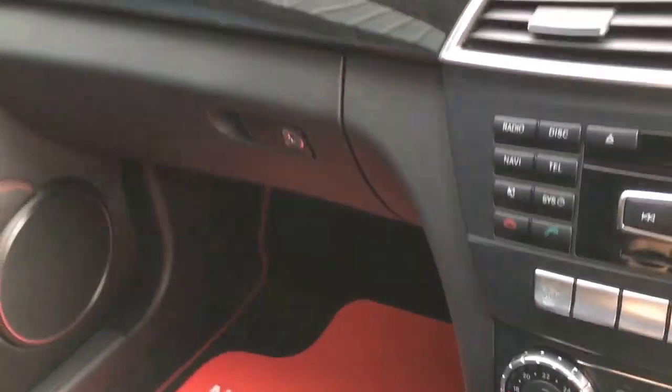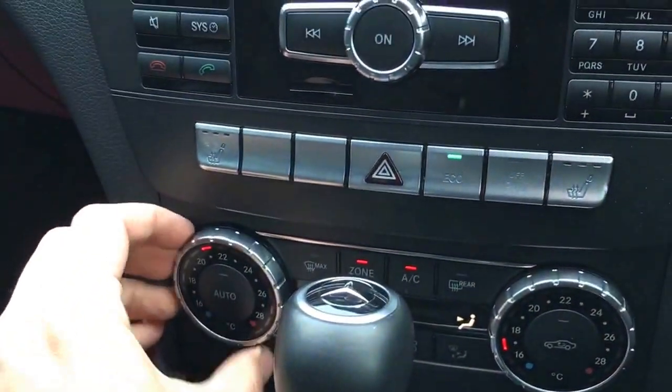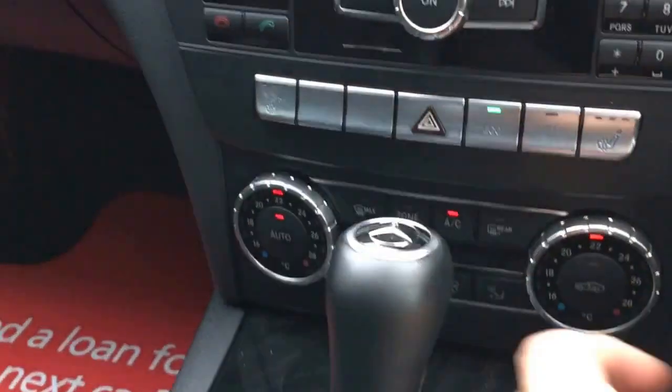It's a really good-looking car with front and rear park distance control. It's covered just under 38,000 miles as you can see, and you get great fuel efficiency and power with the C250 CDI. We've got dual zone climate control.